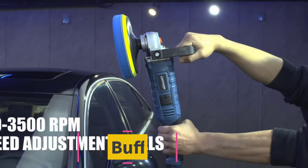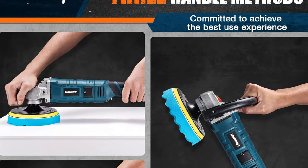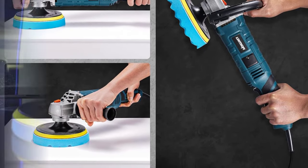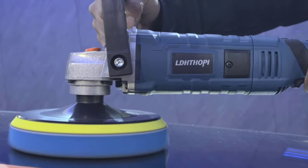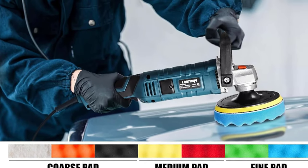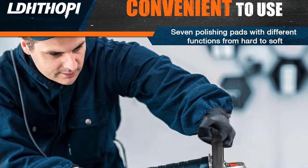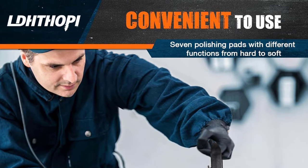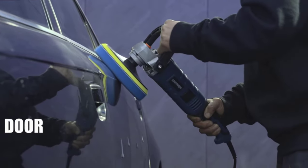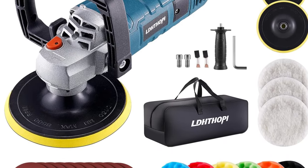Top 5: LDHTHOPI Buffer Polisher. The LDHTHOPI Buffer Polisher is a professional grade detailing tool designed to elevate your car, boat, and various surfaces' aesthetic to new heights. With a robust 1600 watt motor, this rotary buffer polisher offers powerful and efficient performance for sanding, polishing, and waxing. Featuring a versatile 7-inch/6-inch design, it provides flexibility to tackle various surfaces with precision. The seven variable speed settings ranging from 1000 to 3500 RPM allow for customizable control, ensuring optimal results for different applications.